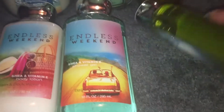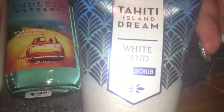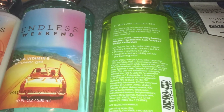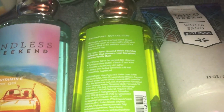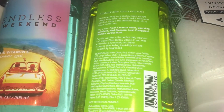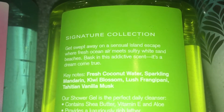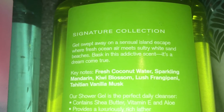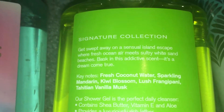I also picked up Tahiti Island Dream in the shower gel and in the white sand body scrub. The white sand body scrubs literally save my hands in winter — I live in a cold climate. I am moving to Florida, hopefully next year, so I don't know if I'll have that problem with super dry hands down there, but I will still use them. Get swept away on a sensual island escape where fresh ocean air meets sultry white sand beaches — fresh coconut water, sparkling mandarin, kiwi blossom, lush frangipani, which I believe is plumeria, and Tahitian vanilla musk. This is a wonderful, wonderful scent.